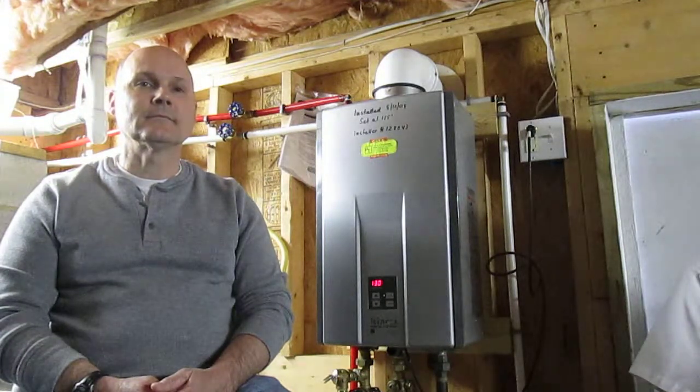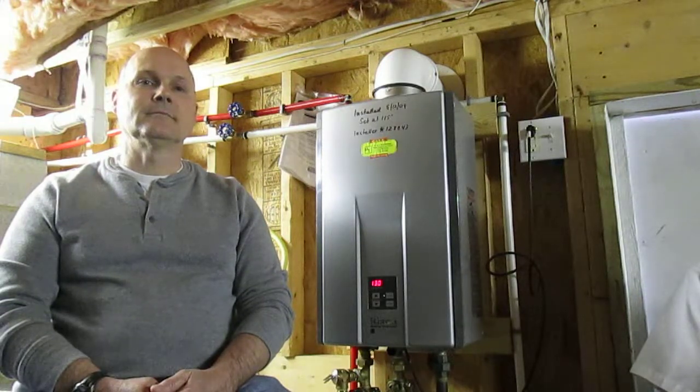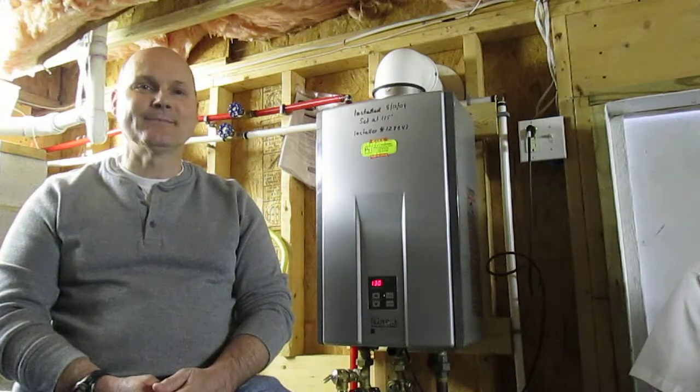Thanks Chris for joining me today on my blog and telling us all about your tankless water heater. You're welcome, Rick. And I'd like to thank the man behind the camera, Mr. Sam.